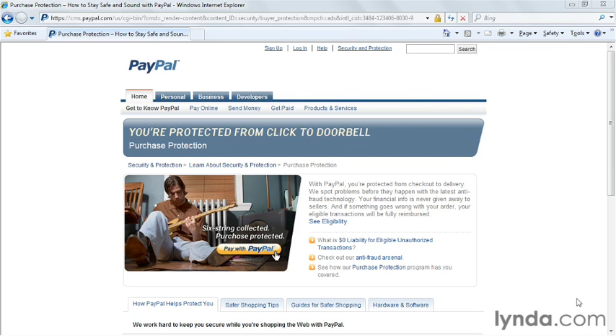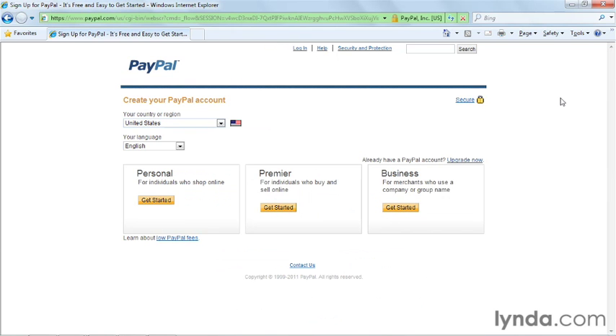PayPal offers different account types for different types of people. I'll discuss each of the PayPal account types and why you'd use that particular account type for your personal or business activities. To find the account types, you can click on the sign-up link right here on the PayPal website, and you'll be presented with the three main account types.